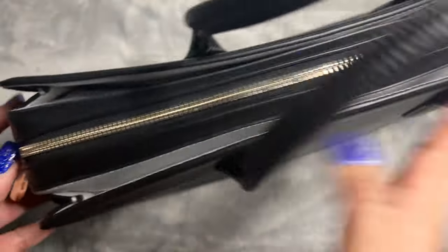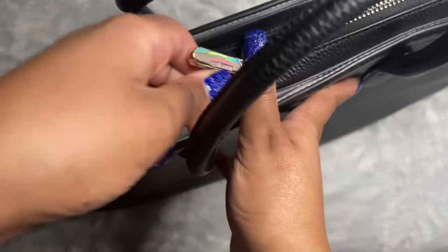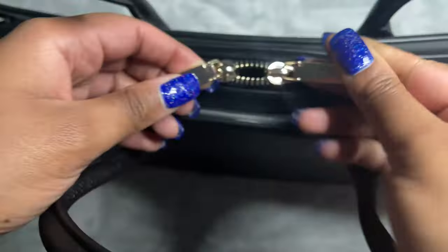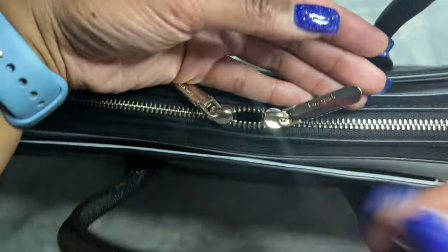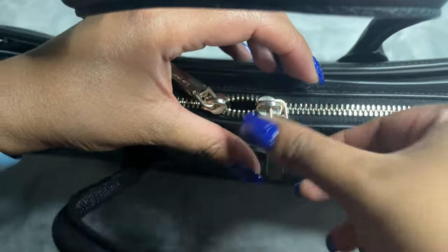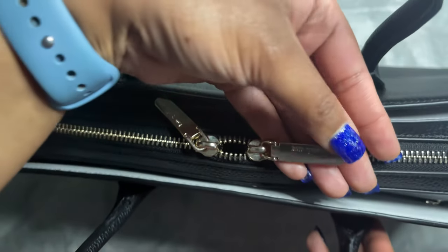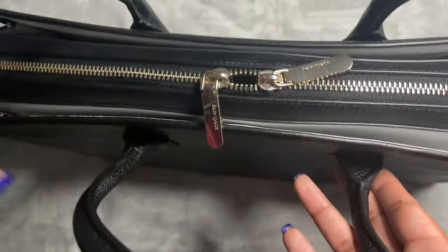It is double-zipped in the main compartment. You can see the Kate Spade detailing on the zippers, and of course the Kate Spade logo right here on the front.